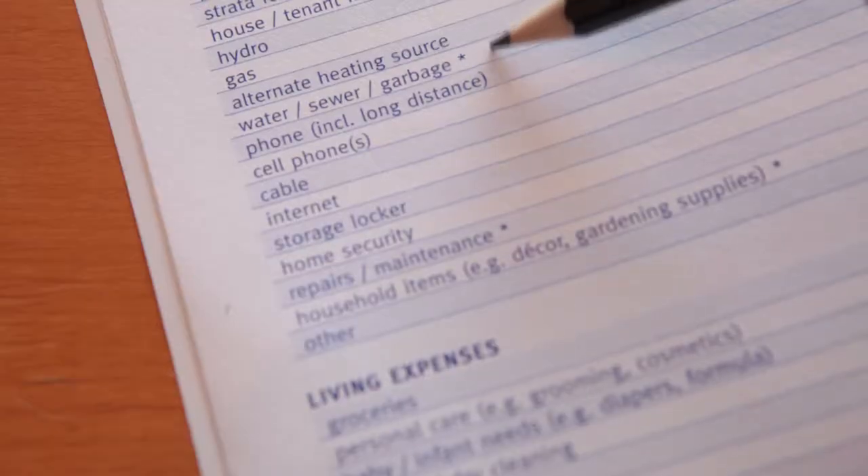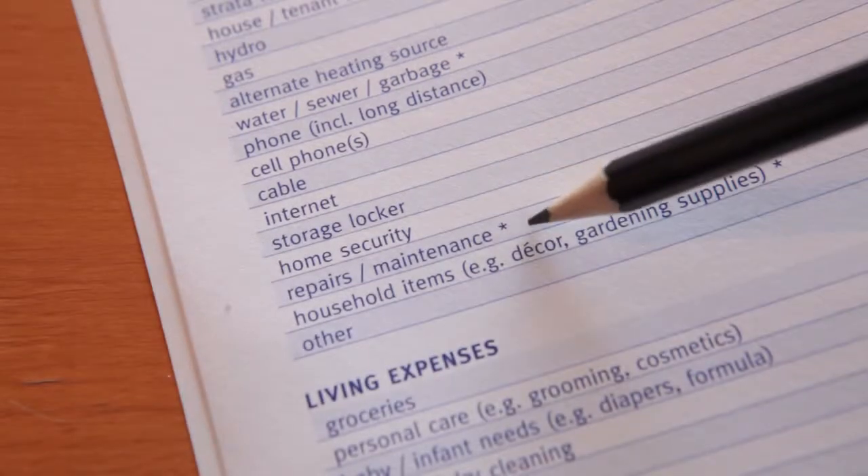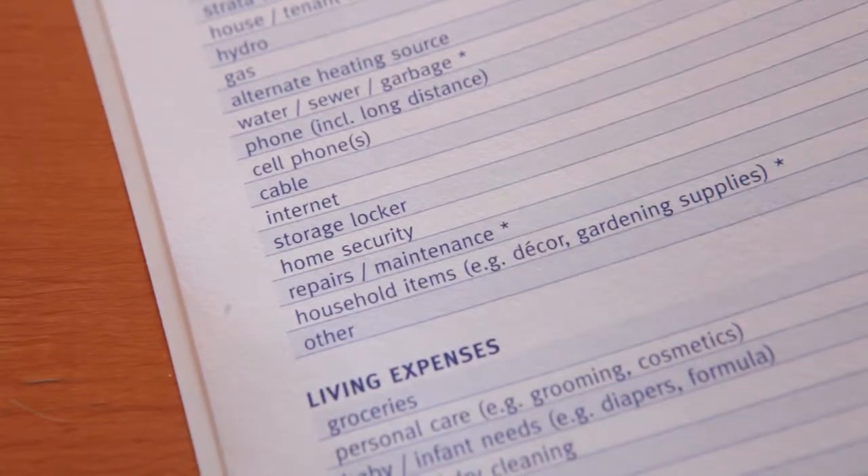As you work through the budget worksheet on pages 4 and 5, you'll notice that some items are identified with a star. These are typically items that occur irregularly or on a seasonal basis throughout the year. They are also the items most people forget to account for in their budgets and pay for using credit. Do your best to consider how much you spend on these items over a year, divide by 12, and fill in a monthly amount.